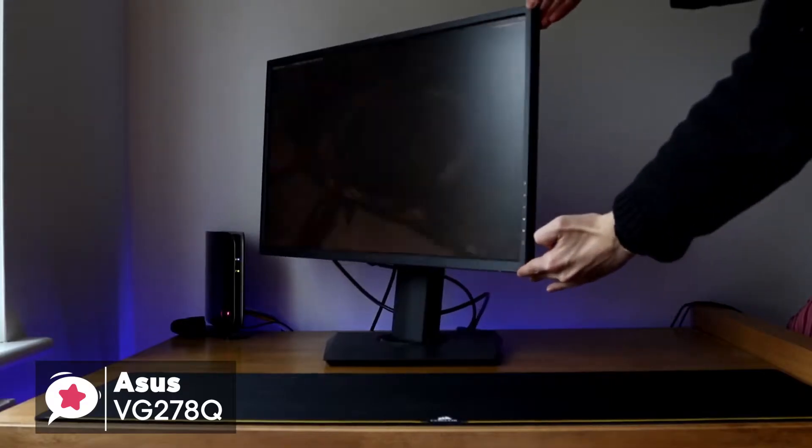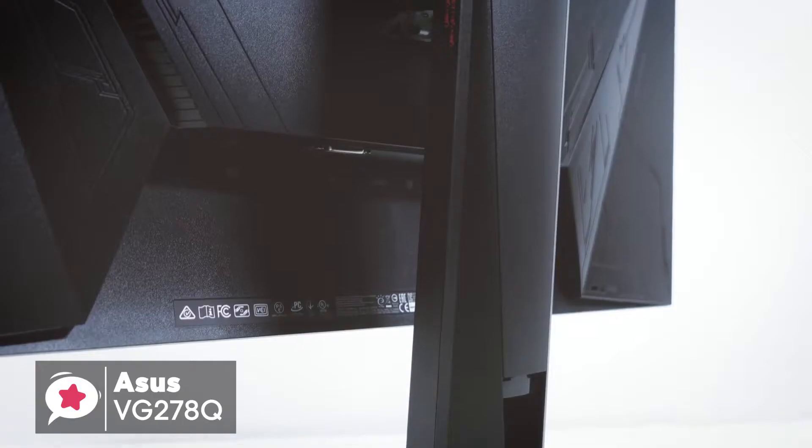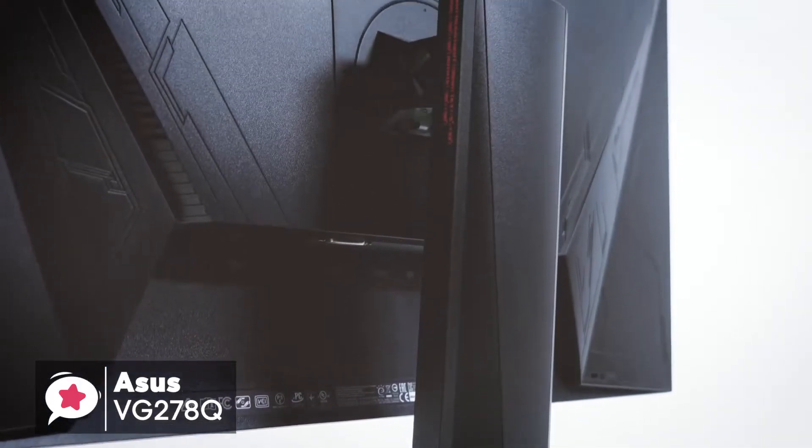To conclude, this monitor ticks all the boxes with a great refresh rate, fast response time, and new innovations that make it well worth checking out.